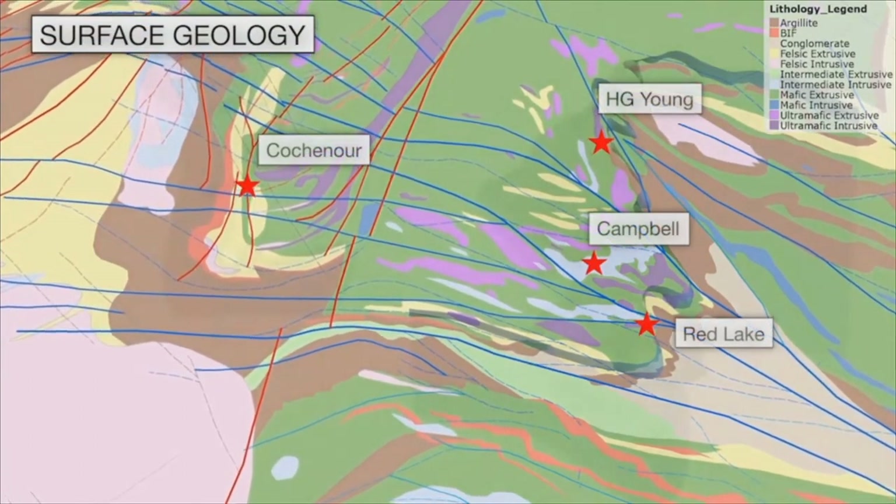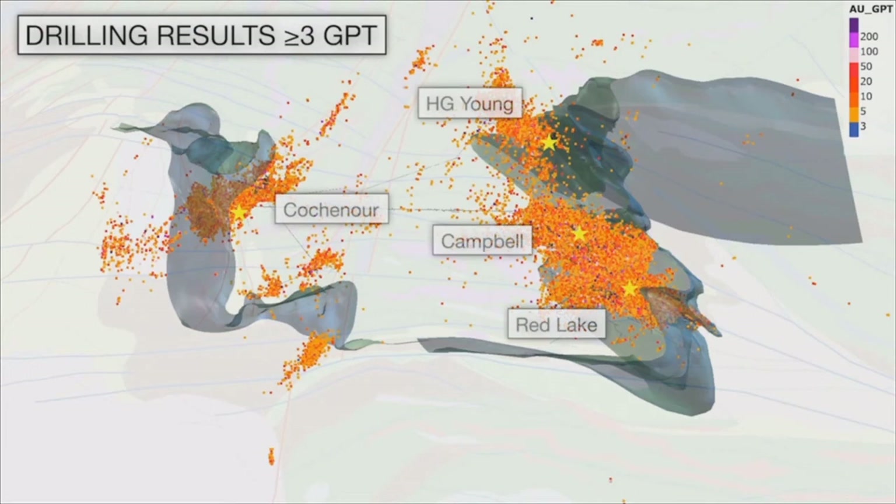The next scene takes us to a planned view of the surface geology. I would like to draw your attention to a very important geological feature on this map. As I fade out the surface geology, I will emphasise an irregular 3D surface which is one of the main geological boundaries in the Red Lake District. In geological terms, this surface is known as the Bruce Channel Unconformity. It is important because the unconformity marks the geological boundary that separates Barmer assemblage mafic and ultramafic rocks from the younger Bruce Channel assemblage sedimentary rocks. The Barmer assemblage forms the core of the geology in the centre of the map, enclosed by the Bruce Channel Unconformity. When I turn on the drilling results again, we can see that gold mineralisation is most commonly hosted in the Barmer assemblage rocks and generally localised near the Bruce Channel Unconformity at each of Red Lake, Campbell and Koshner.